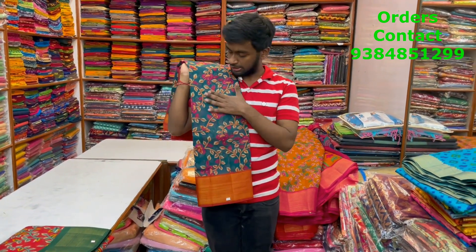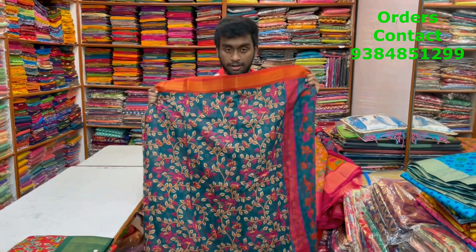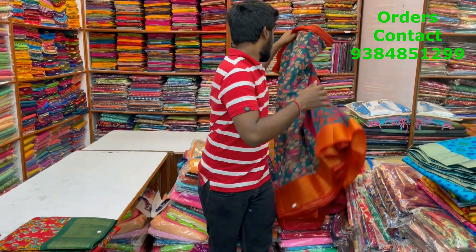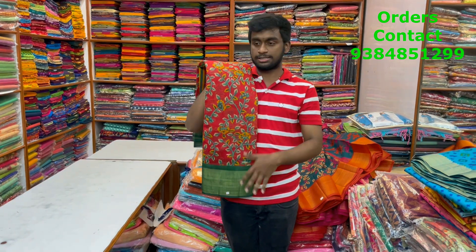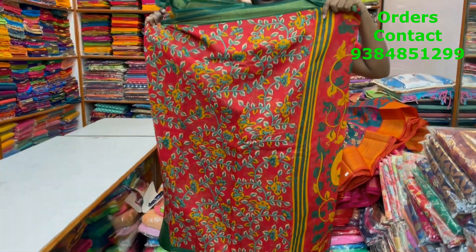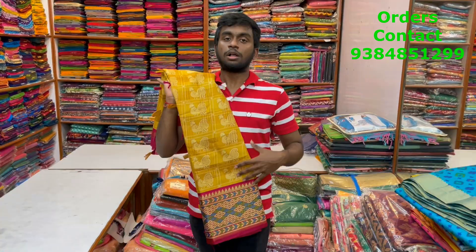Next is a dark peacock blue shade with a rust color contrast border. A very beautiful lightweight mixed cotton saree with beautiful kalamkari pattern designs. The pallu is very beautiful, and the blouse is in contrast. Following that, the final shade in this kalamkari set is a bright red with dark green color contrast mixed cotton saree. One side has a bigger border in the lower portion and a smaller border in the upper portion. A kalamkari pattern design body, a beautiful pallu, and a dark green contrast blouse. The price of the saree is ₹580.